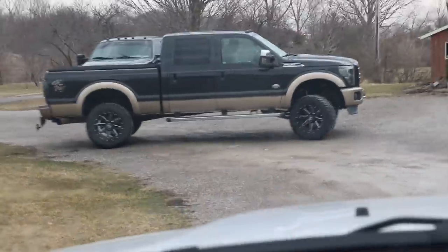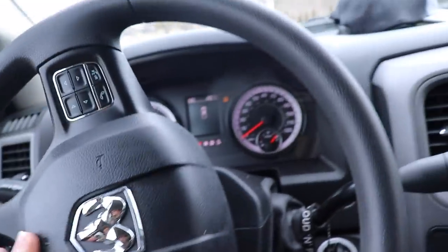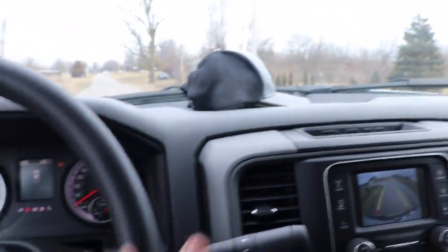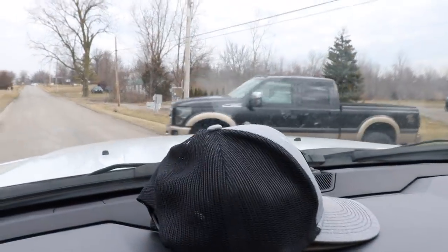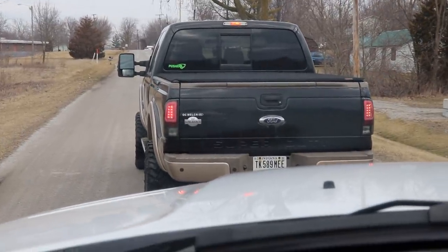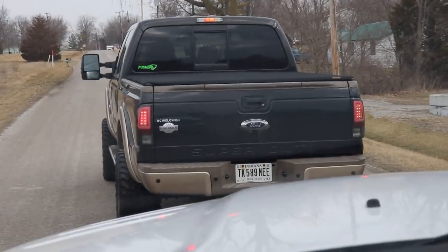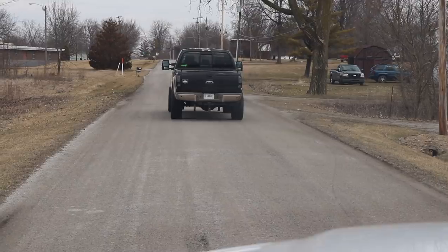Man, look at that 6.7 — I do love that truck. He's got the new pusher system in it. Holy crap, look at all the black smoke, guys! We're also going to try to get a video with that truck today, so hopefully guys enjoy this one.